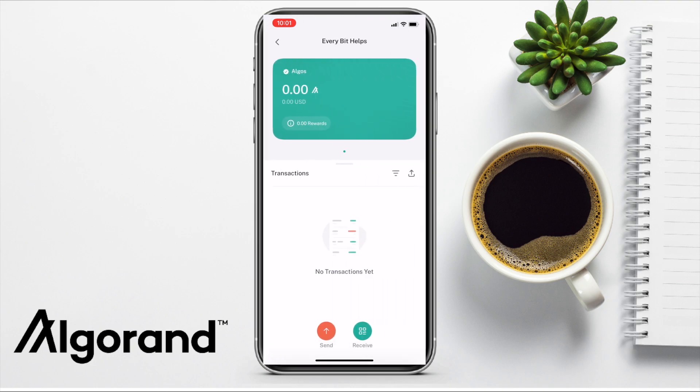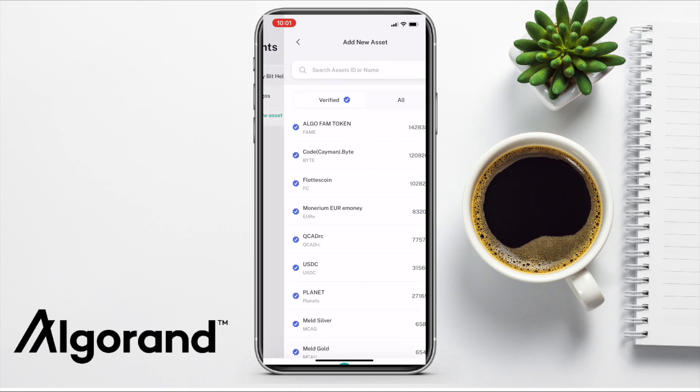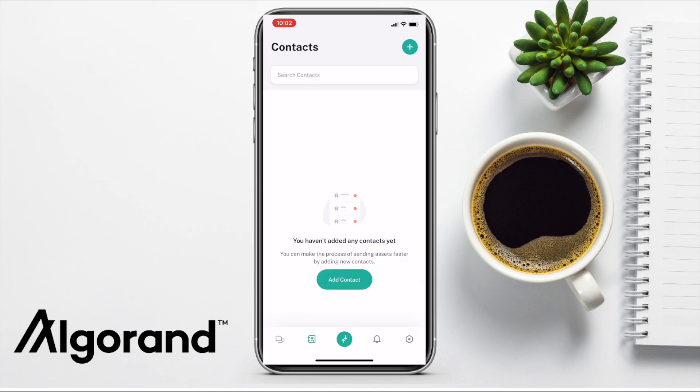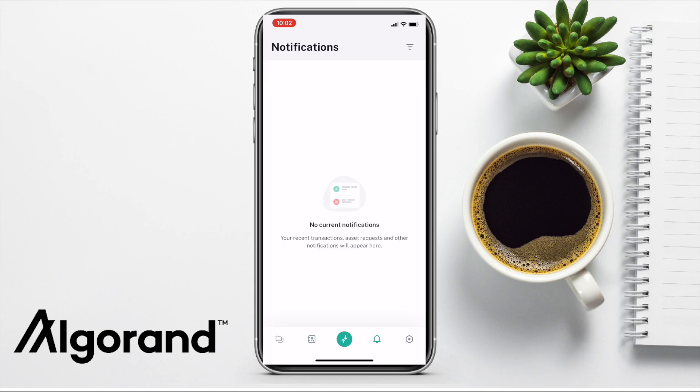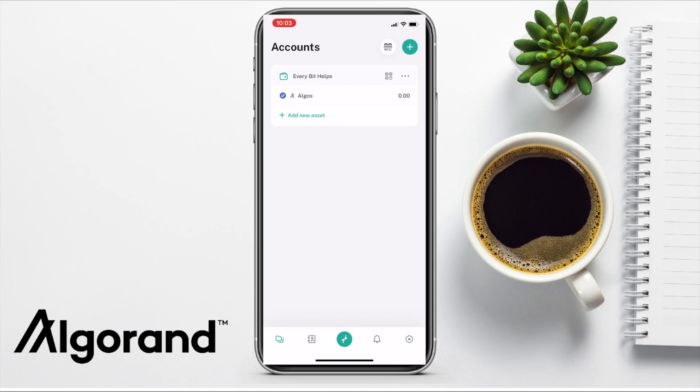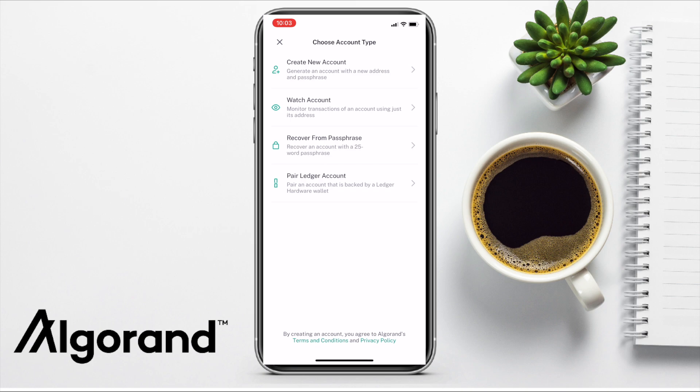Pressing onto the ALGO balance lets you view your balance and rewards as well as transaction history, and you can send and receive from here too. Choosing to add new assets allows you to add more assets from the list. The address book icon lets you add contacts to make sending assets faster. The center button allows you to send or receive. You also have the notification screen and settings for changing your password, showing or hiding rewards, and changing language and currency. Back on the account screen, at the top you can scan QR codes, or click the plus icon to create a new account, recover, or pair a Ledger.